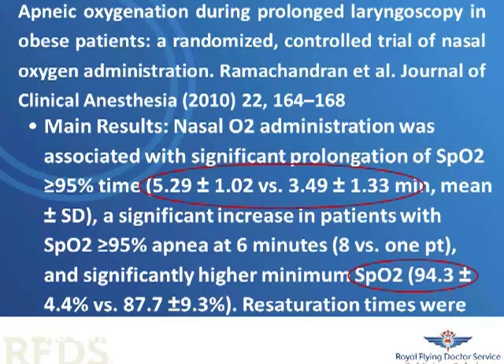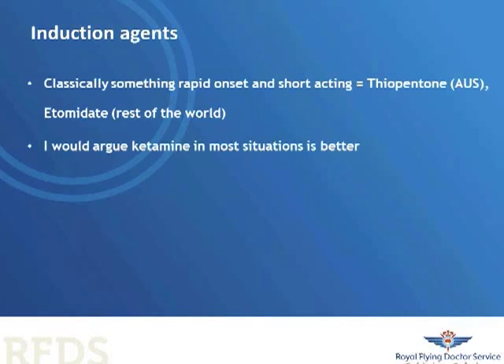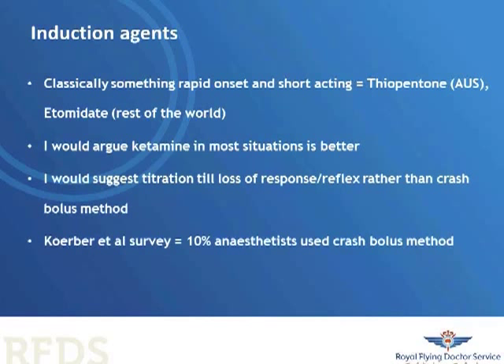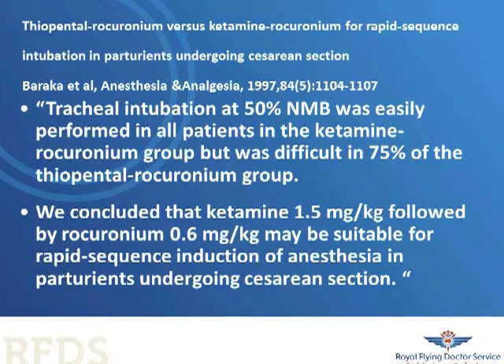Regarding induction agents: etomidate is really good, and we don't have it here in Australia but hopefully we'll get it. Ketamine, I would argue, is a good first-line choice for the occasional intubator in both paediatric and adult settings. Whether you give it as a rapid bolus or titrate to a loss of eyelash reflex doesn't really matter — the evidence is not clear that one is superior. A 1997 study showed that ketamine and rocuronium was better than thiopentone and rocuronium in an obstetric group. A Canadian helicopter service study showed that ketamine was quite safe and effective in a paramedic service for facilitating intubation.